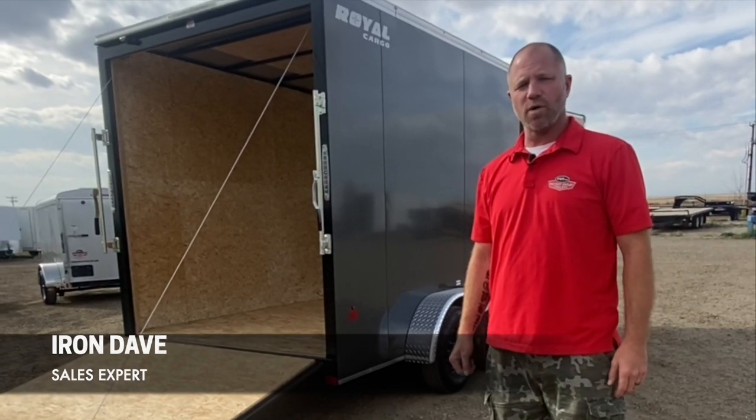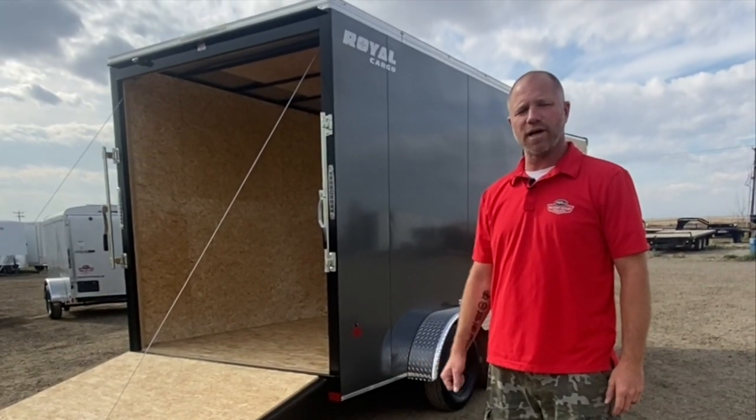Hi folks, Iron Dave here at Factory Outlet Trailers. Just want to take a moment to let you know that we are now proudly carrying the Royal lineup of cargo trailers.